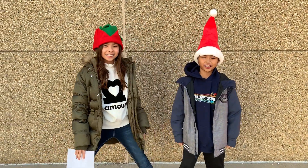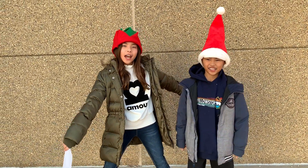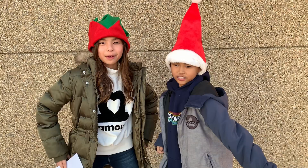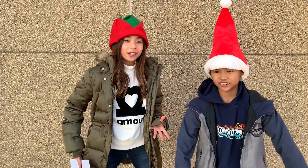Hey guys, it's Sydney and Colton and we are Destructive Glitter! So today we're going to be donating some things to the Ronald McDonald House because we are so thankful for all of you guys who are subscribing and we just wanted to give back to a really nice charity and we thought it would be a really good idea.